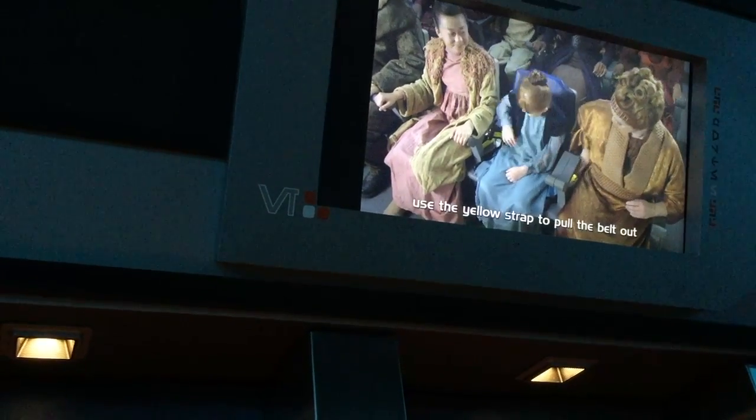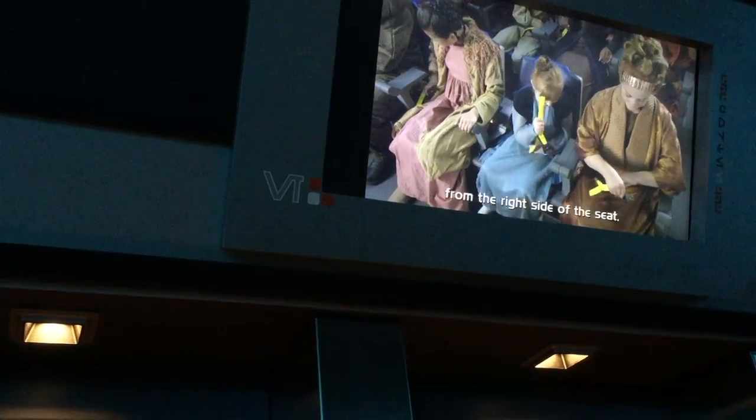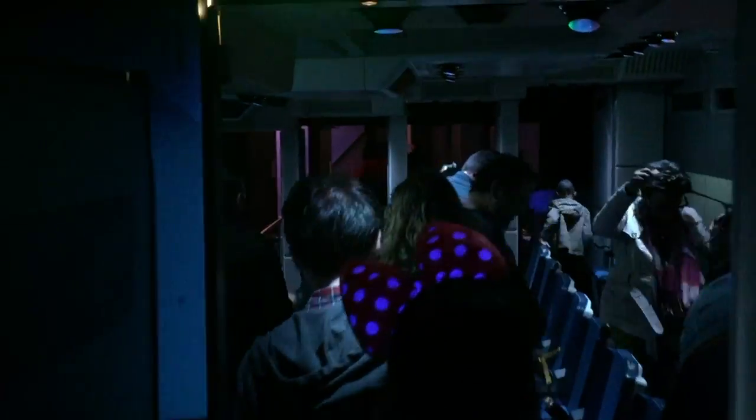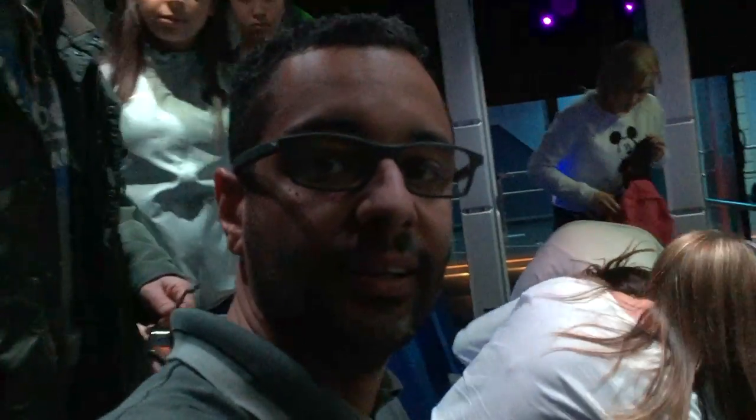To attach it, pull on the yellow belt to hold the belt on your right, and put the belt on your left. All passengers must be ready for an immediate flight. Sven, let the action begin.